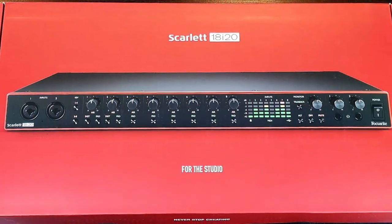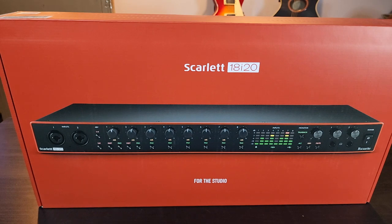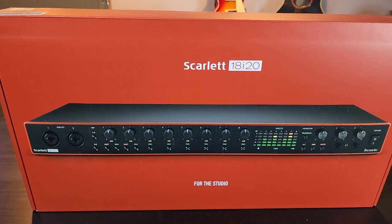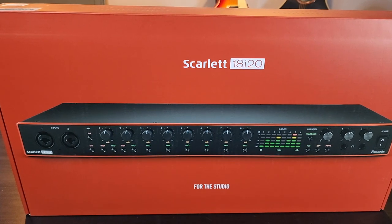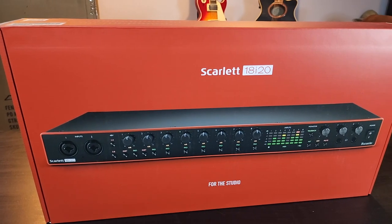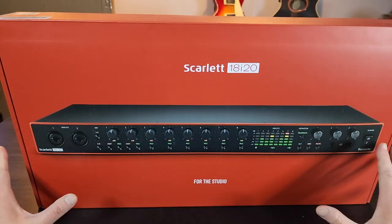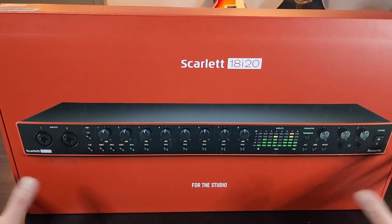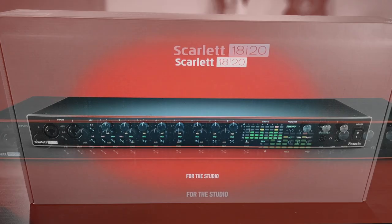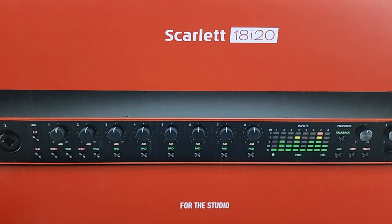May I present to you the most glorious Focusrite Scarlett 18i20. I'm going to do a full unboxing, setup, and review — but it's going to be totally different than the hundreds of others you've seen on YouTube, because I'm doing it from the perspective of a dude who doesn't know what he's doing. I really don't know how to set this up yet, but I love that I'm going to challenge myself to learn something new and develop a skill set I've wanted for over half my life.